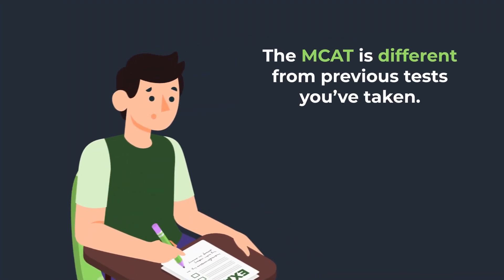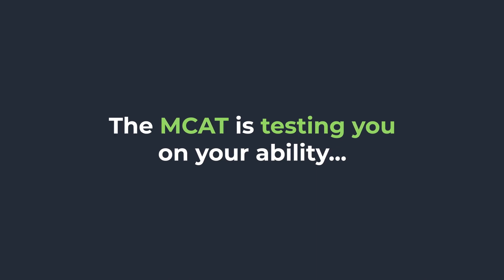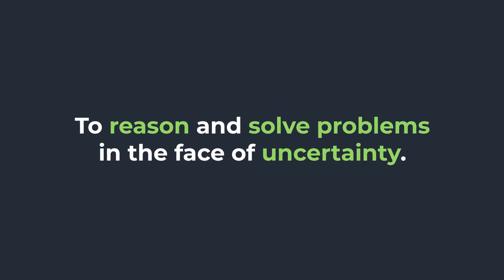You might be like me and many other students where maybe in college you're used to sitting down and taking a test and being relatively certain as you go through whether you know the information or not. But the MCAT is really different. You might not have that level of certainty on a question-by-question basis. That lack of certainty is okay — it's not an indicator that you're not going to do well. It's actually just how the test is set up, because the test is testing your ability to reason and problem solve in the face of that uncertainty.